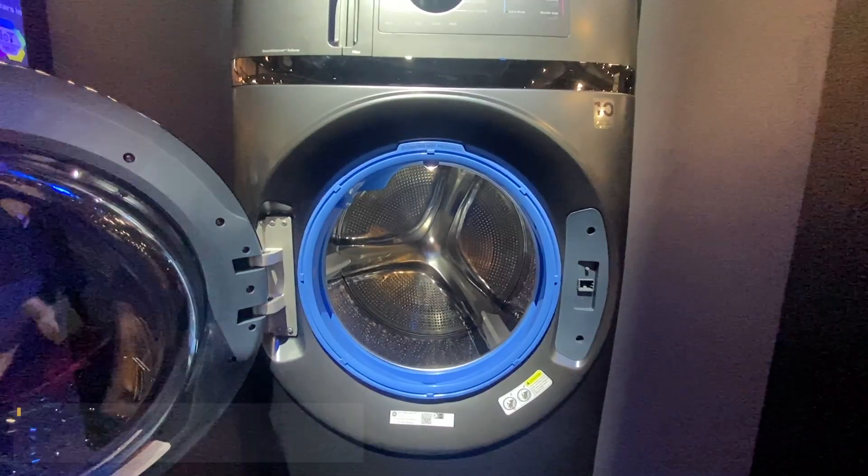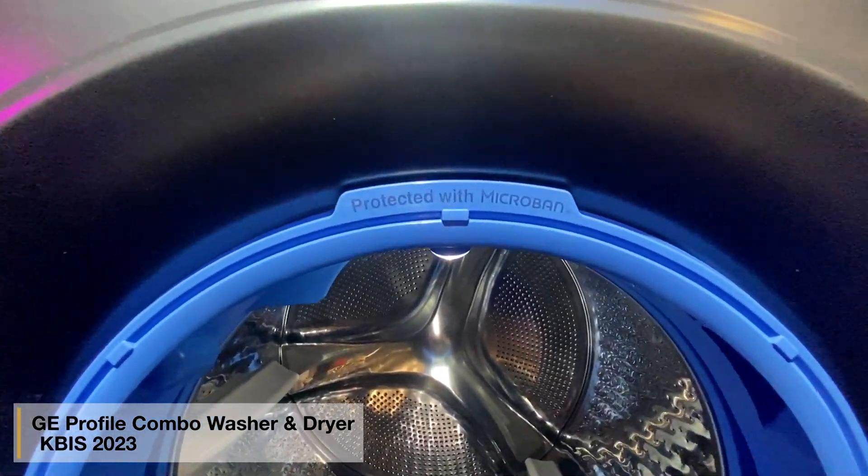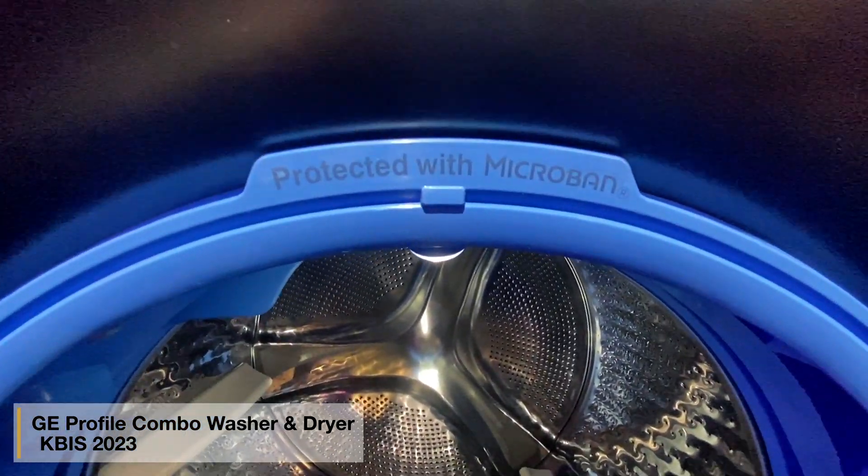The new washers are the most interesting new appliances. Combo washers and dryers are not my favorite appliances due to service and repair — the current models cannot effectively remove lint, so it seizes the machine over time. Whirlpool, LG, and Profile all have new combo units. However, Profile has a new design with microband antimicrobial surfaces, an auto dispenser, and a large 4.8-cubic-foot capacity.